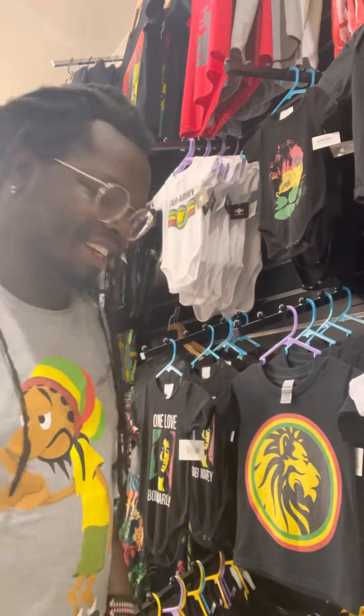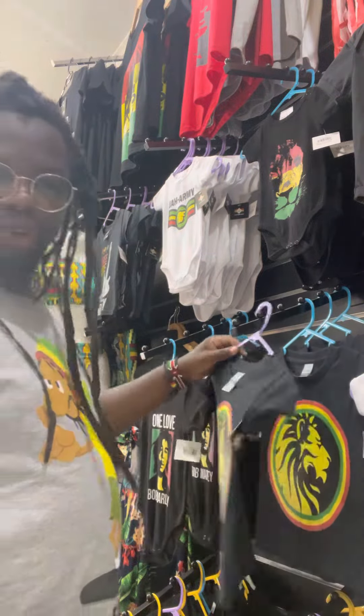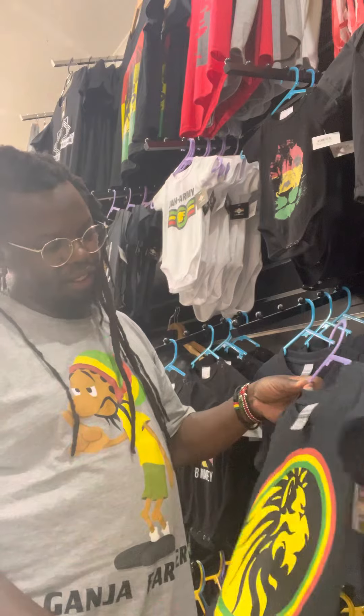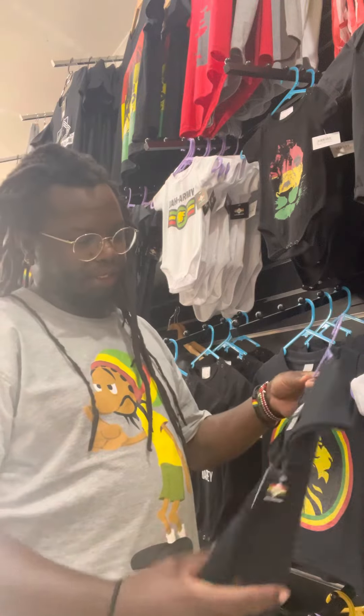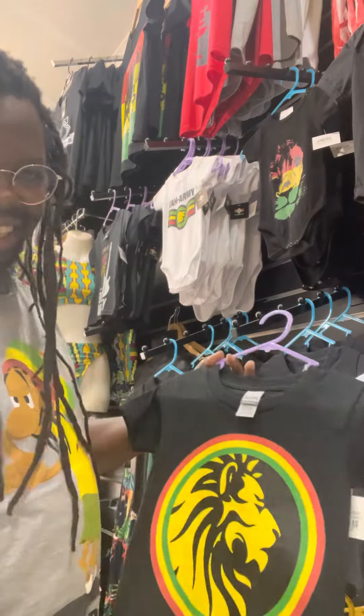Hi there, how are ya? This is Peter from Rasta Layanoa. Today I'm gonna show you around my clothing and some many. I'm gonna record it for 40 seconds because that's what Instagram wants.